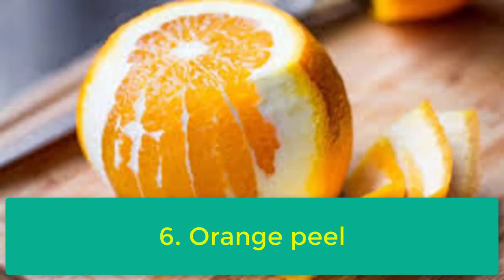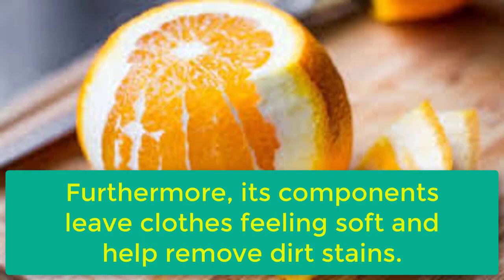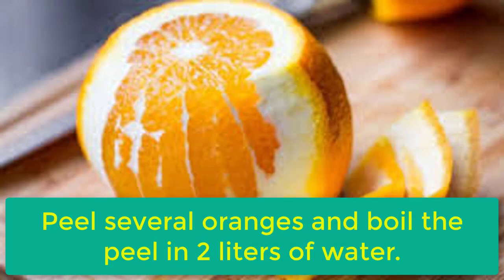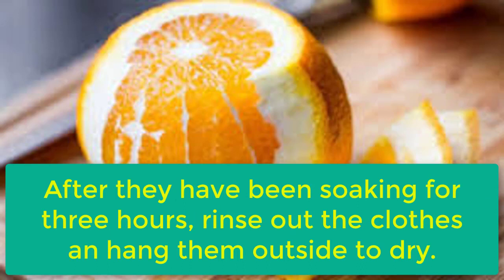6. Orange Peel. An orange peel's smell is pleasant and helps neutralize bad odors. Furthermore, its components leave clothes feeling soft and help remove dirt stains. Peel several oranges and boil the peel in 2 liters of water. Let it cool for a while, then soak your clothes in it. After they have been soaking for 3 hours, rinse out the clothes and hang them outside to dry.